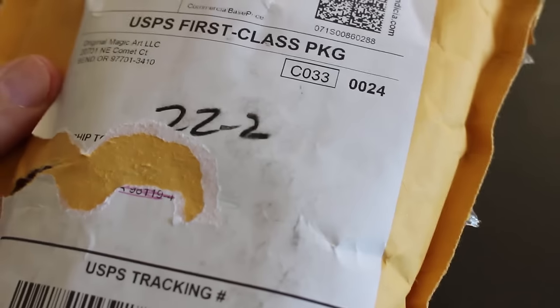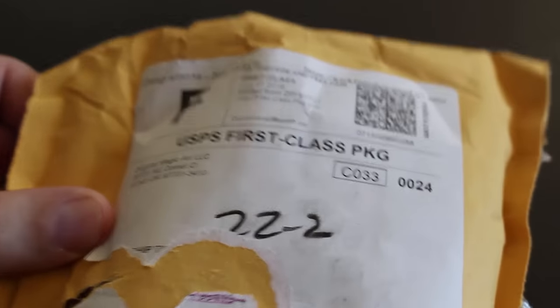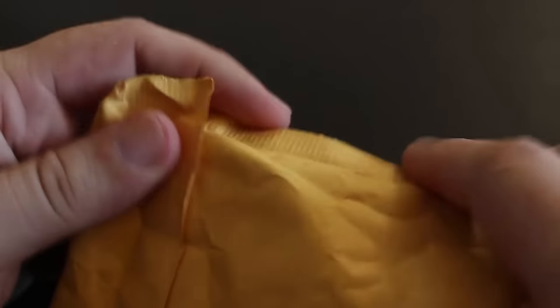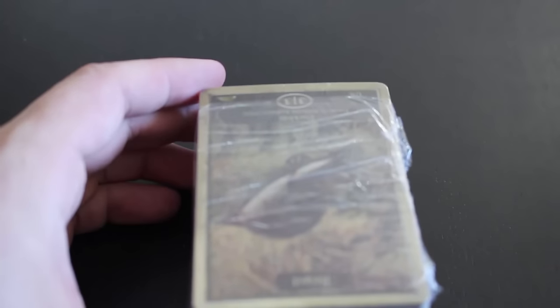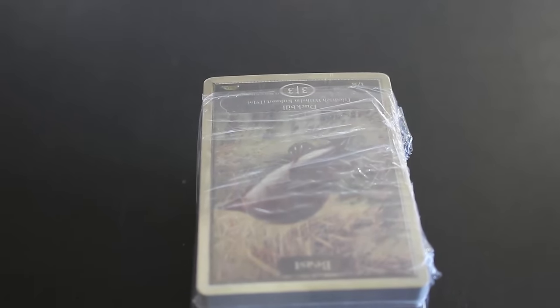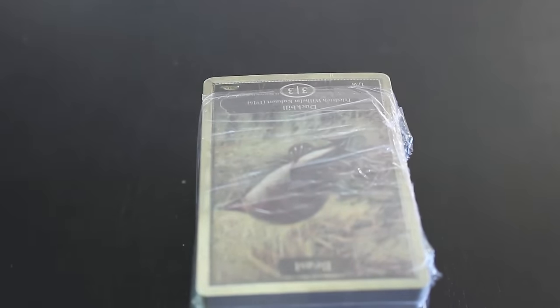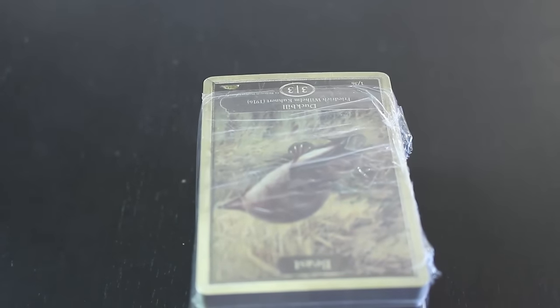Magic tokens — super happy about this. This is one of the coolest Kickstarters that I've seen in a while, magic related. I actually reviewed the tokens on the channel here and they're super happy that they hit so many stretch goals. The level that I went for basically has one of all of the tokens. I'm going to add a little bit of light here.